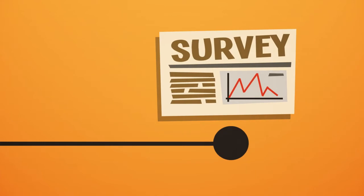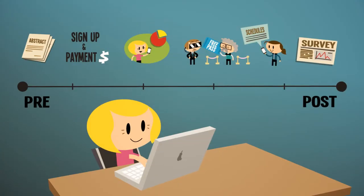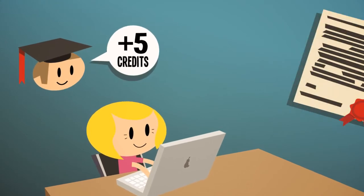Attendees with smartphones can review their schedules and view slides and materials. Post-conference, Jennifer can have the system send out surveys and automatically produce continuing education credits and certificates.